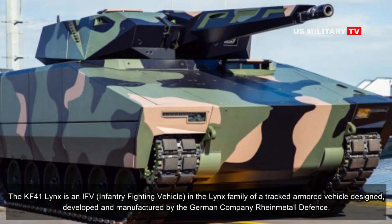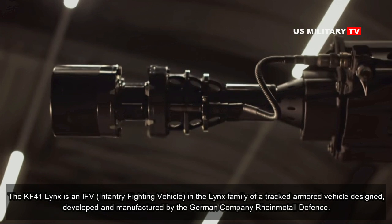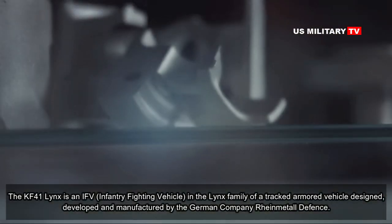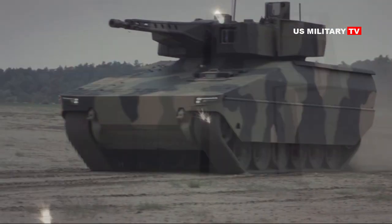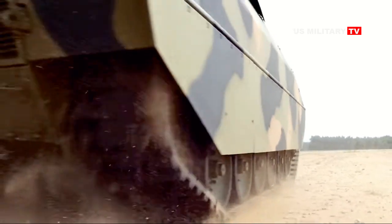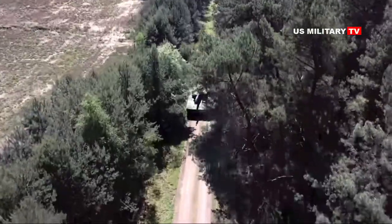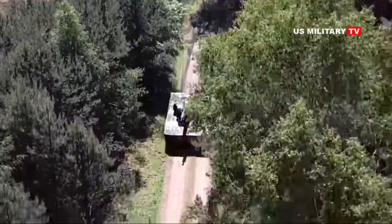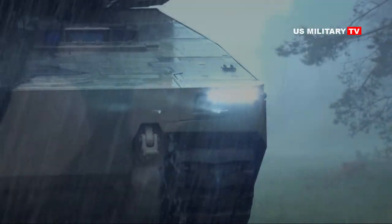The KF41 Lynx is an infantry fighting vehicle in the Lynx family of tracked armoured vehicle designs, developed and manufactured by the German company Rheinmetall Defence. The vehicle was unveiled in June 2018 at Eurosatory 2018 in two configurations: IFV and command post. The KF41 has been designed to offer a new generation of tracked armoured vehicle, offering modularity and a high level of protection.